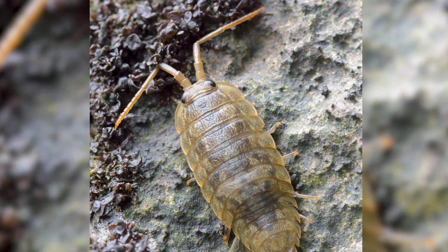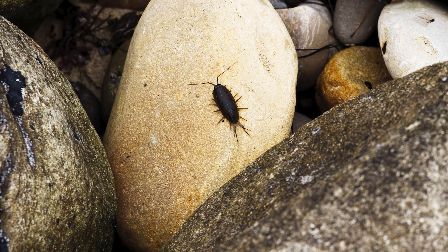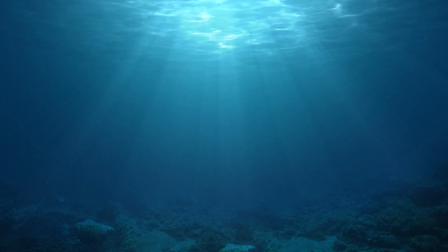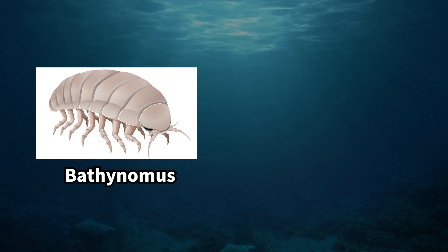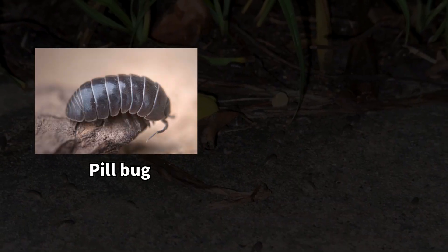But did you know that sea slaters are not insects? Sea slaters are crustaceans. They belong to the order Isopoda within the crustaceans. Among marine animals, they're related to creatures like Bathynomus, or the giant isopod, and Ixigua, or the tongue-eating louse. And on land, they're extremely similar to pill bugs and wood lice.